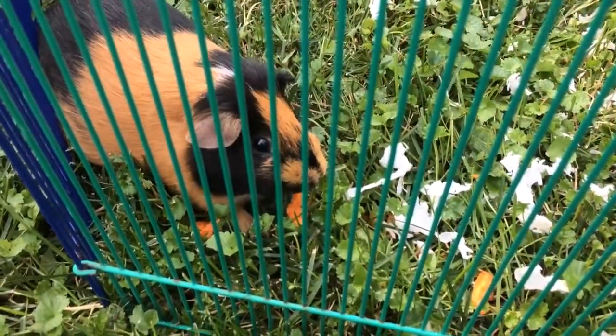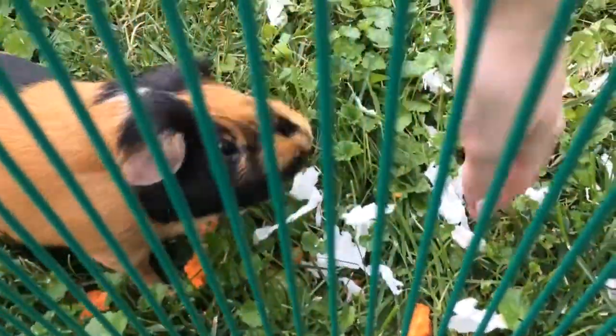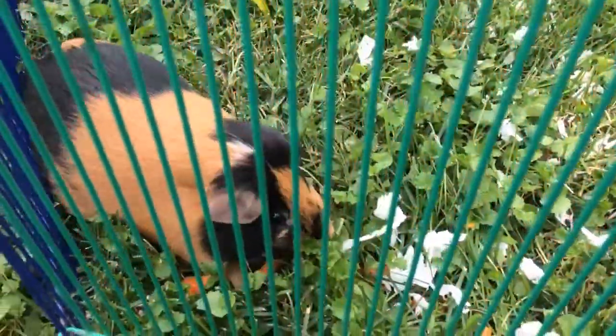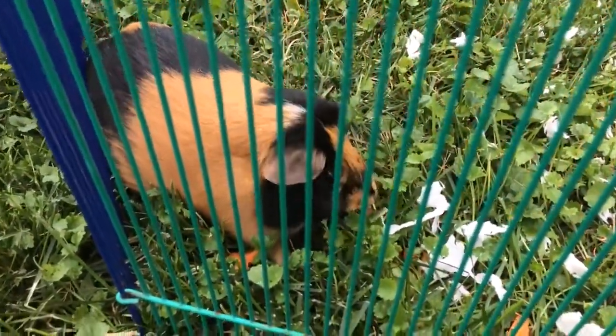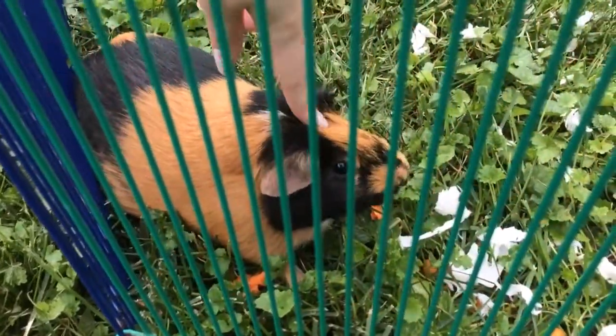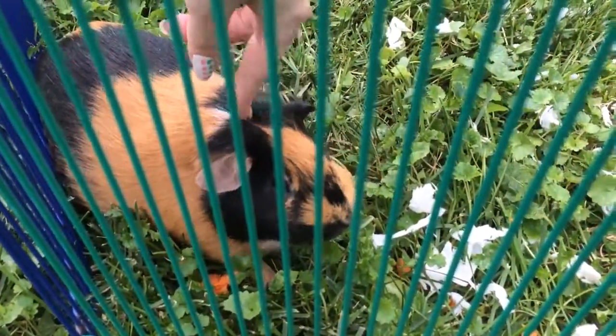He's just chowing down on some carrots and he has some of his bedding. No, you can't eat my finger! His bedding he brought with him, just to have a little piece of home. He's so cute. Yes, you are, baby.